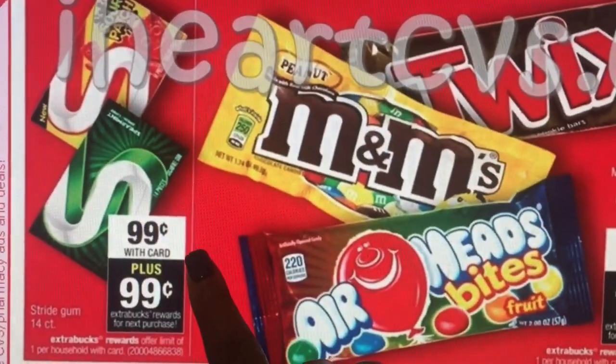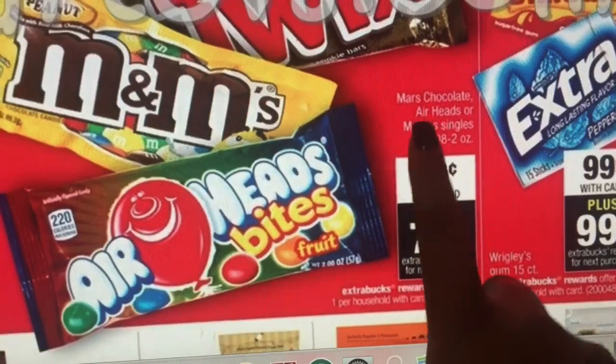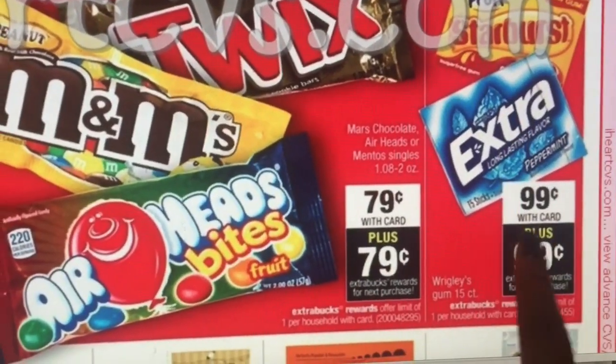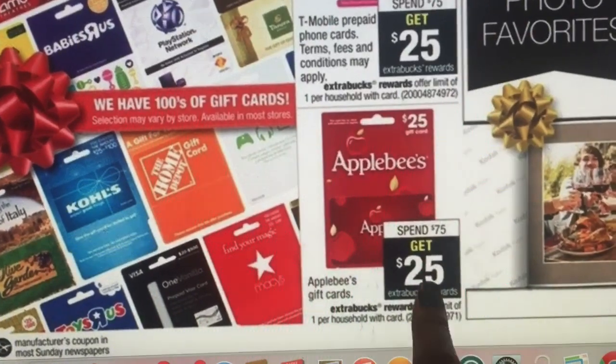The gum is 99 cents and you'll get that right back — free! The candy is 79 cents, and you can only get one: either Mars, Airheads, or Mentos. The gum at 99 cents is also going to be free.